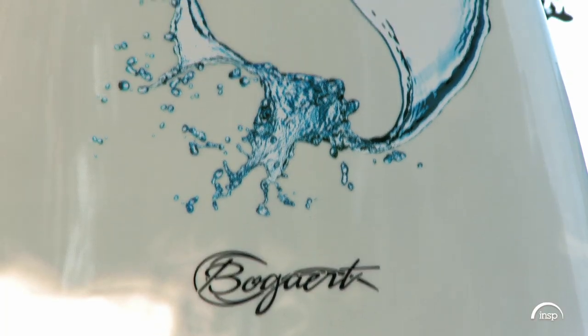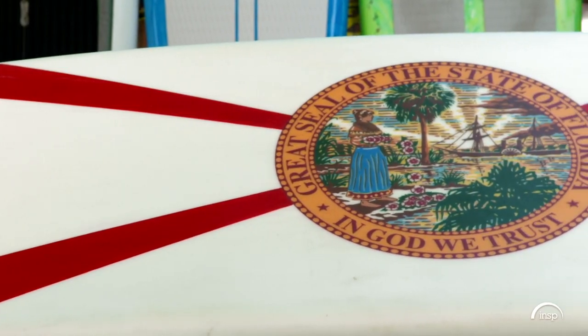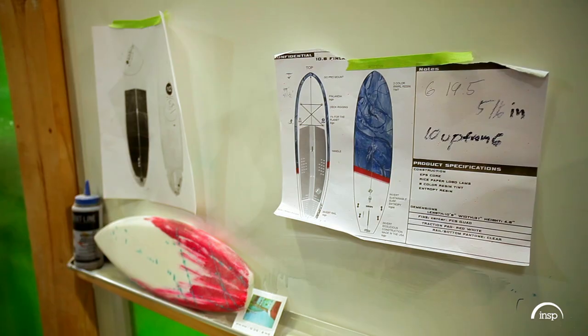He lets each client design their own board, from state seals to custom colors. I create a board for someone that loves the product that they designed — sort of me taking my artwork and saying, what do you want, and designing it to exactly what they look for in a paddle board.